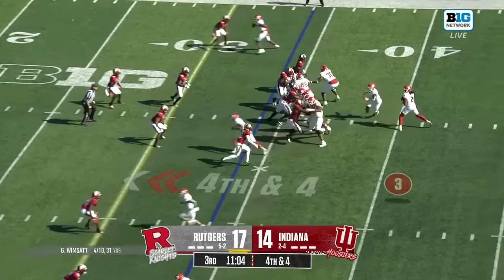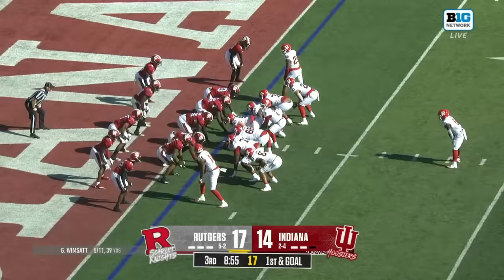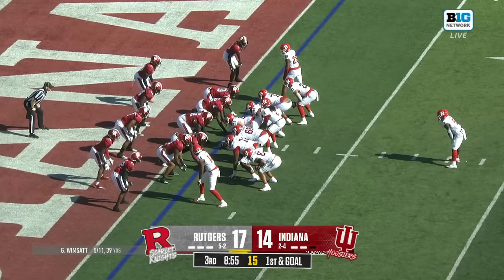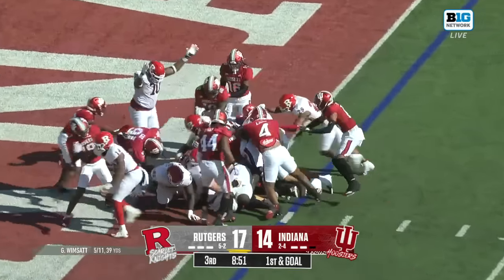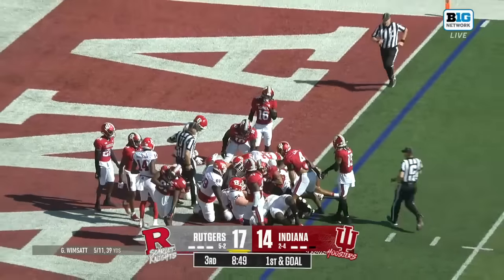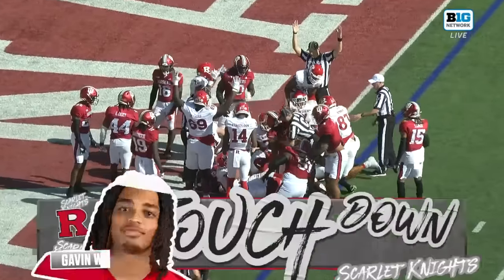Five on the play clock and they do snap it — Wimsett buzzes it in there for a first down. We get Jackson and the rest of the guys set before first and goal, and Wimsett burrowing his way on the quarterback sneak. Did he get there? He did. Touchdown.